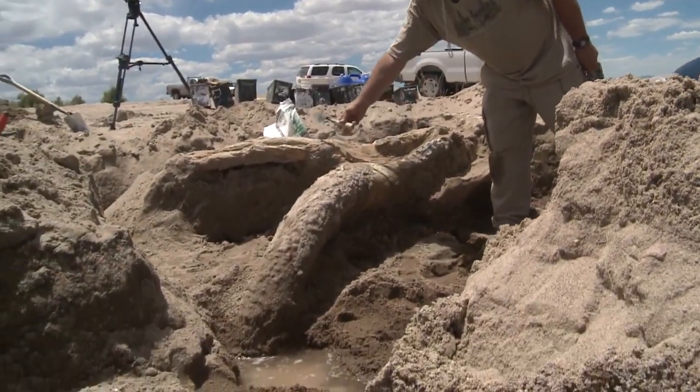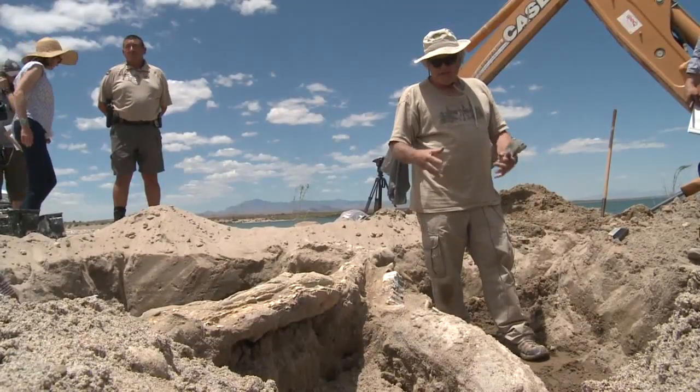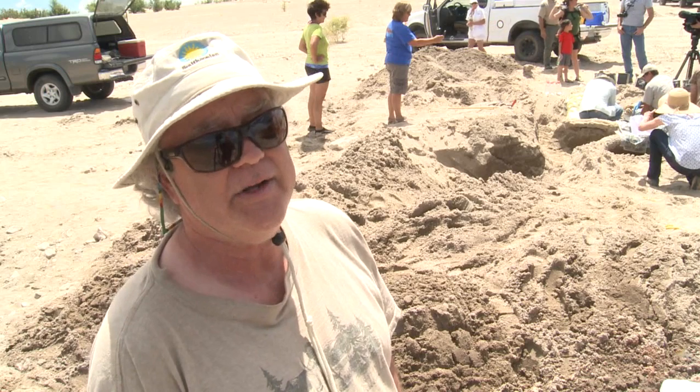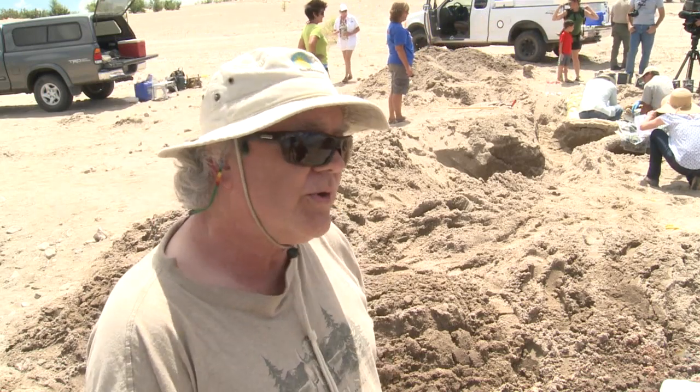So far, crews have only found a skull. As we dug around, we haven't seen any other bones, so all the limb bones and the skeleton seem to be missing. But what's there could be one of the best preserved stegomastodon skulls in the U.S. — the most complete of any that I've found, even including the younger mastodons and mammoths from the ice age. This is older than that.